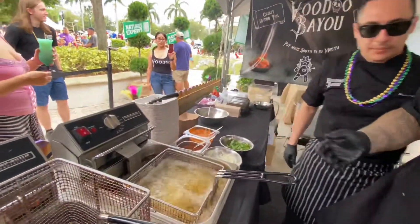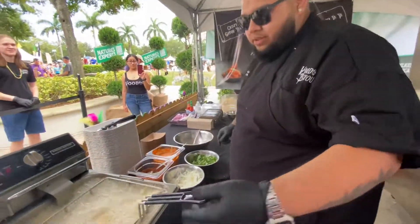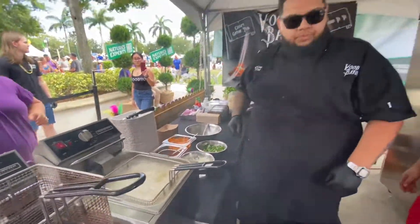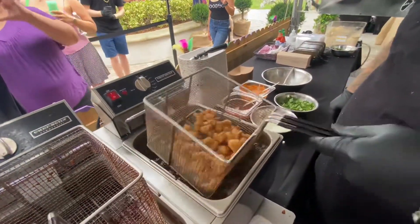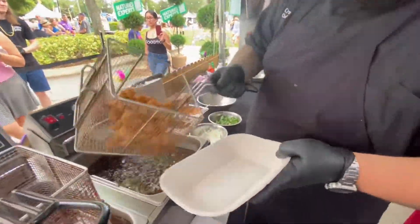Let's start it off by getting it nice and crispy. Chef Giannis is frying the gator tail right now in order to have a crisp batch. Look at that sizzle! There's always crispy gator.